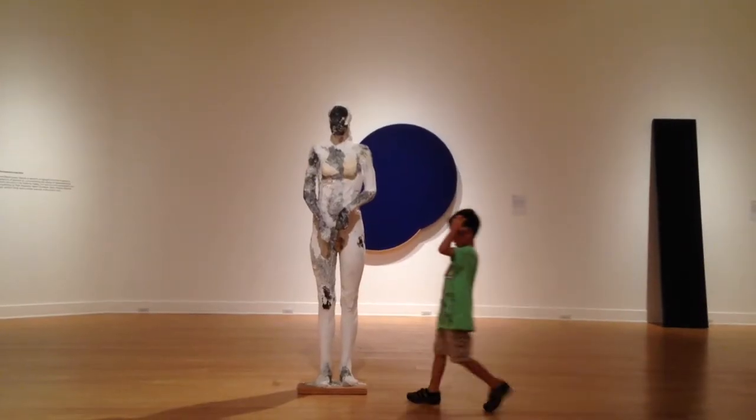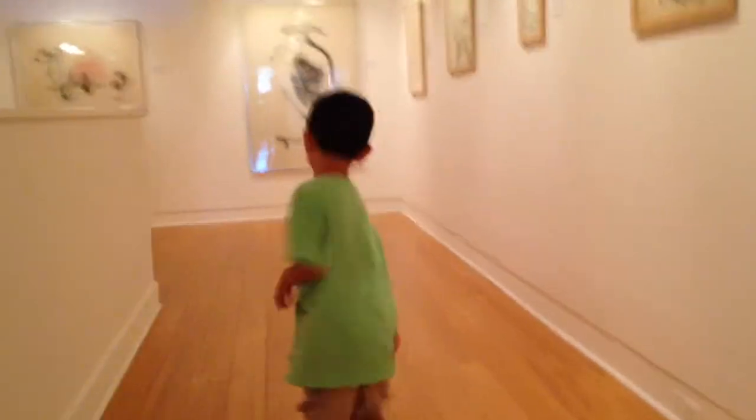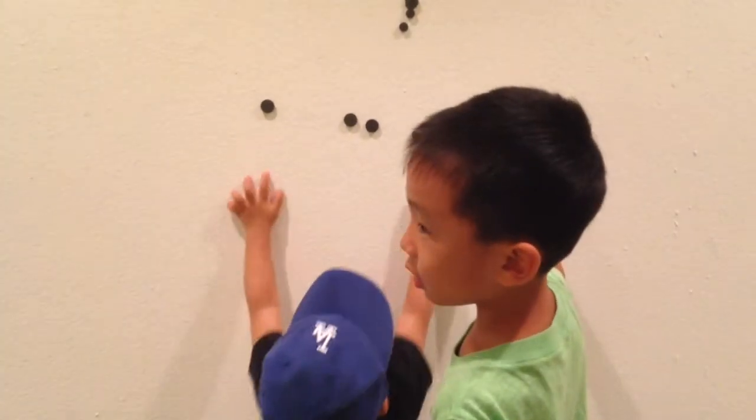Peek-a-boo! That's the widest person I've ever seen. We're going upstairs for more gallery. Baby loves to play with the magnets.